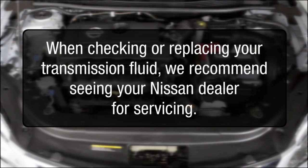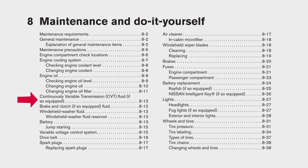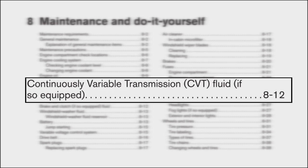Transmission fluid. When checking or replacing your transmission fluid, we recommend seeing your Nissan dealer for servicing. Only use the fluid specified on the caution label in the engine compartment, or refer to your owner's manual for specific transmission fluid information. Use of any other fluid could damage the transmission.